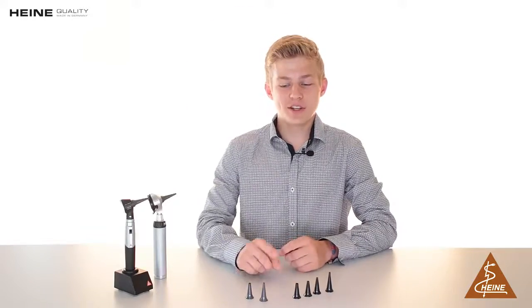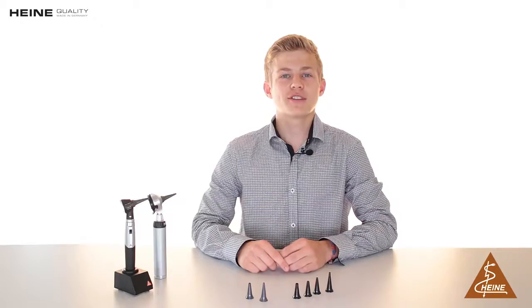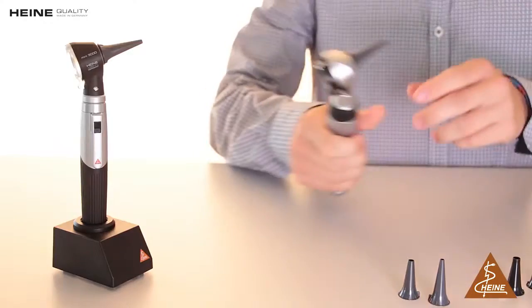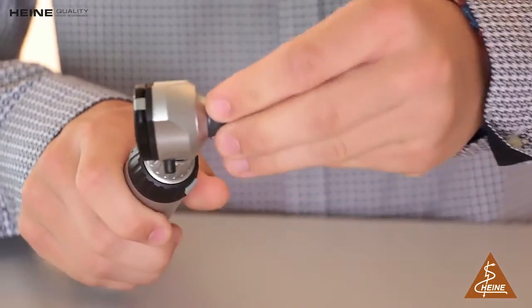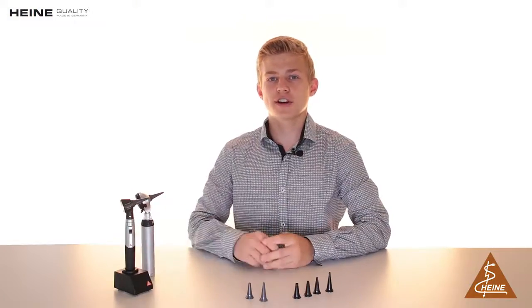The disposable tips come in a 2.5mm diameter for infants and small children, and a 4mm diameter for diagnosis on adults. These are both compatible with the Heine AllSpec dispenser system for quick and easy access. The original Heine design with a firm fit to the otoscope head ensures hygiene for your patient and no cross contamination or cross infection.